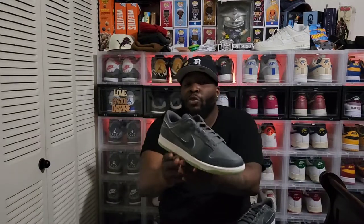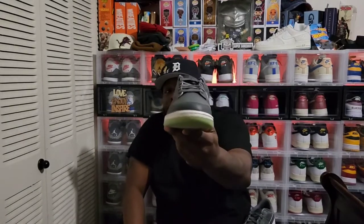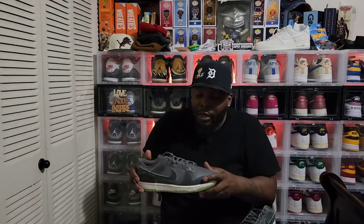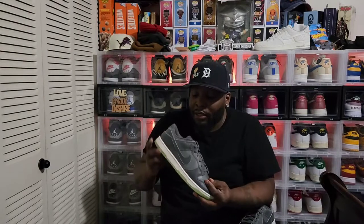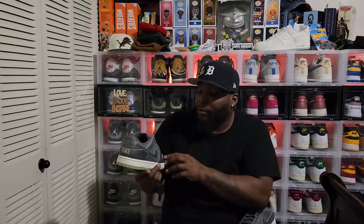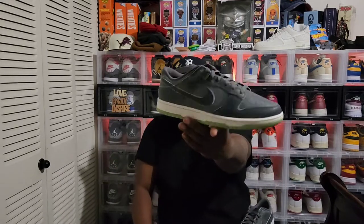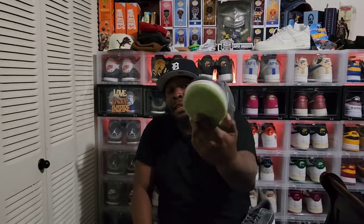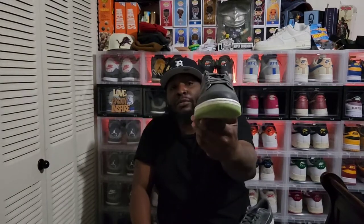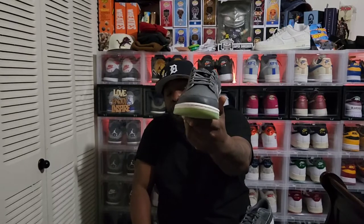Walking in these they just look like a regular Dunk — something you can wear all year round, and I think that's what's dope about this shoe. One of the better quality leathers I've seen on a Dunk personally. I think some cream laces in these would just set this shoe off crazy. The Nike Dunk Low Halloween Phantom Screaming Green — whatever you want to call it.